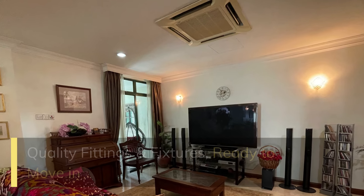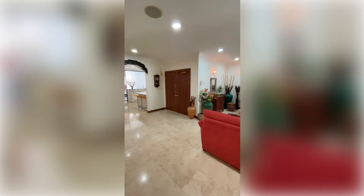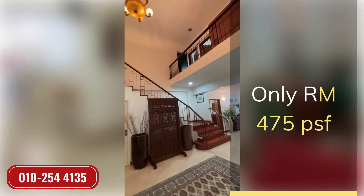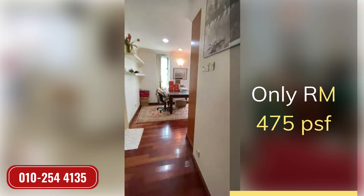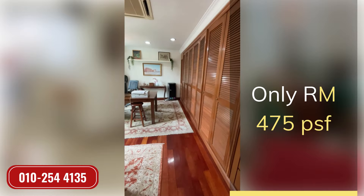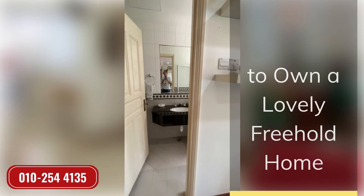Quality fittings and features, and ready to move in. Only RM 475 PSF to own this lovely home.